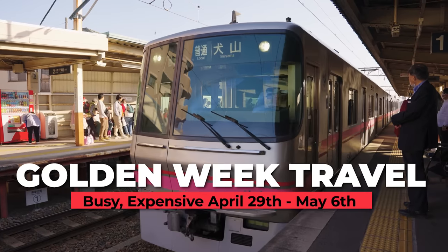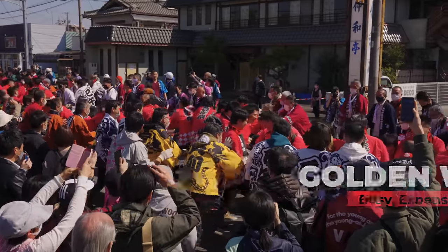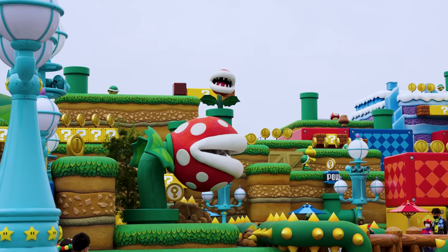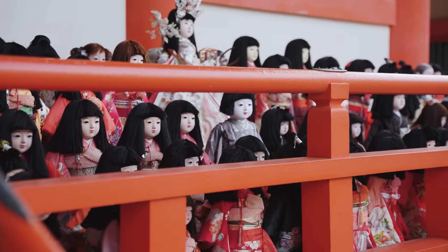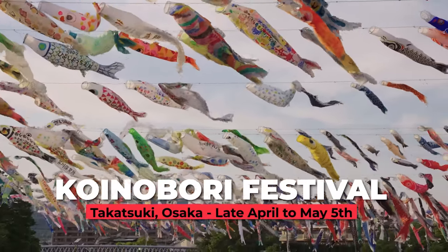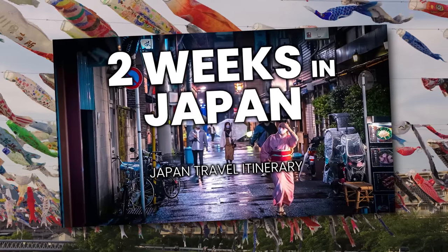For travelers coming at the end of spring, be careful about traveling during Golden Week, which runs from April 29th to May 6th — this is the biggest holiday period in Japan, and everything, especially the theme parks, will be very, very busy. Although it does allow you to see some unique events, like the hundreds of koi nobori that fly for Children's Day. For more activities on this expanded 10-day or longer trip, I'd recommend taking a look at my 2 Weeks in Japan video.